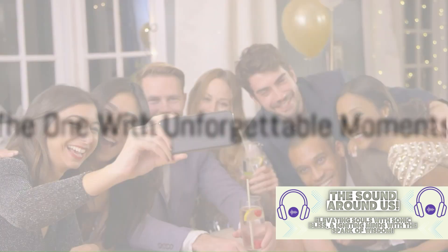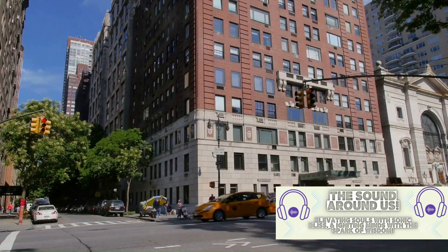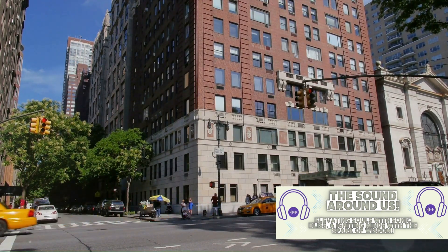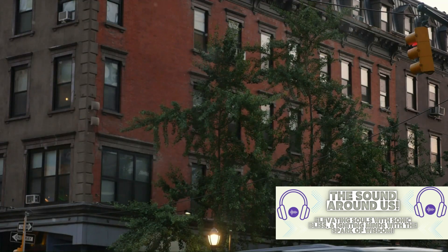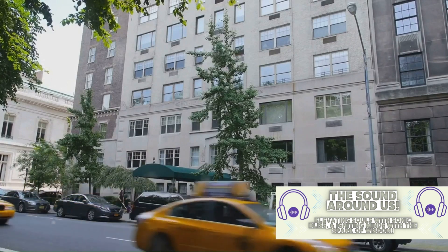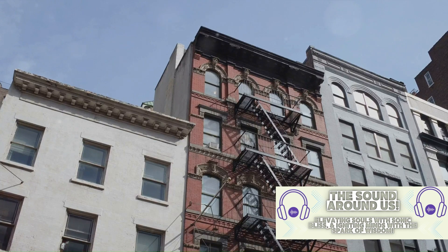From Pivot to We Were On A Break, Friends has given us countless memorable moments. Let's revisit some of them. Who can forget the hilarity that ensued when Ross, Rachel, and Chandler attempted to move Ross's new couch into his apartment? The repeated cry of Pivot from Ross became an instant classic, its comedic value amplified by the sheer frustration and ineptitude displayed by the trio.